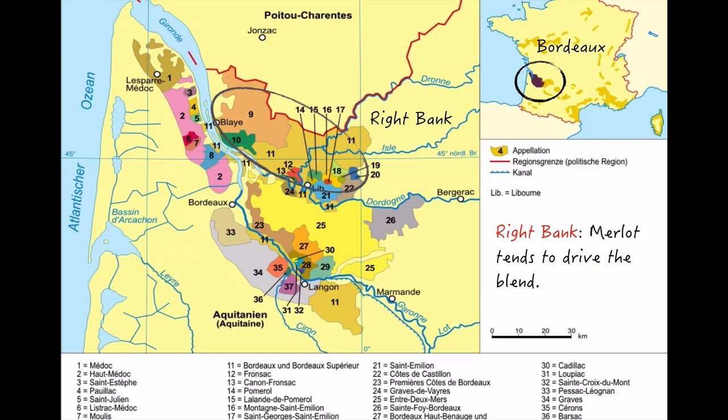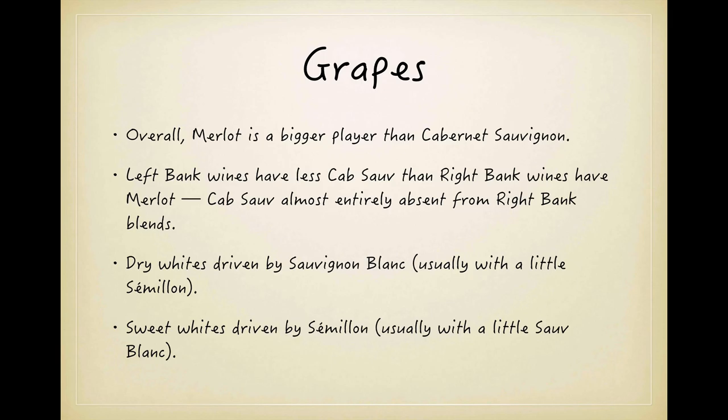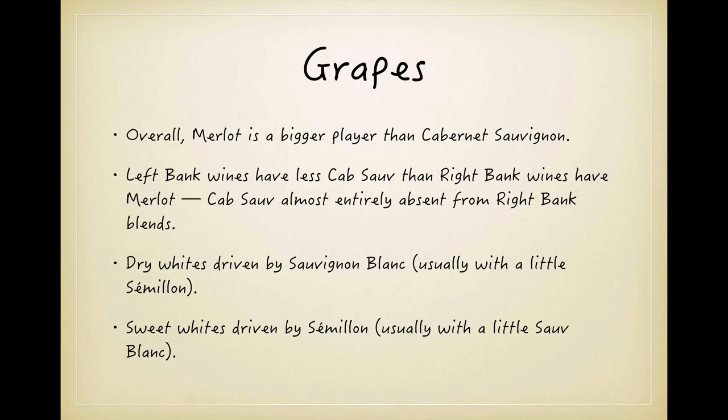On the left bank, Cabernet Sauvignon is the dominant grape in blends, while on the right bank, blends tend to be driven by Merlot. Overall, Merlot is a bigger player than Cab Sauv though, with blends from the right bank sometimes having as much as 85% or more Merlot, and then adding some Cabernet Franc and maybe a little Cabernet Sauvignon. By contrast, reds on the left bank tend to feature a majority of Cabernet Sauvignon — it's rare to see a left bank red with as much as 75% of the blend being Cabernet Sauvignon — with the next largest blending partner usually being Merlot. Dry Bordeaux whites are driven by Sauvignon Blanc, with a few having 100% of that grape but many having some Sémillon as well. That equation is flipped for the sweet wines.